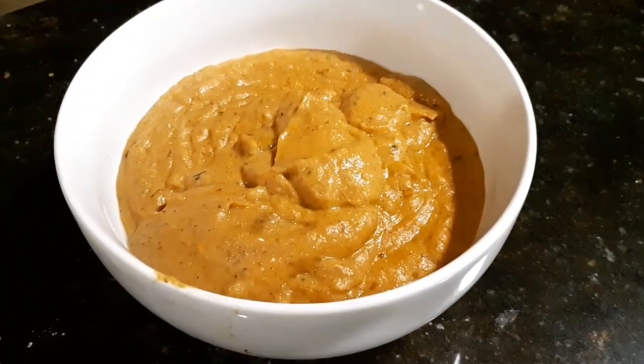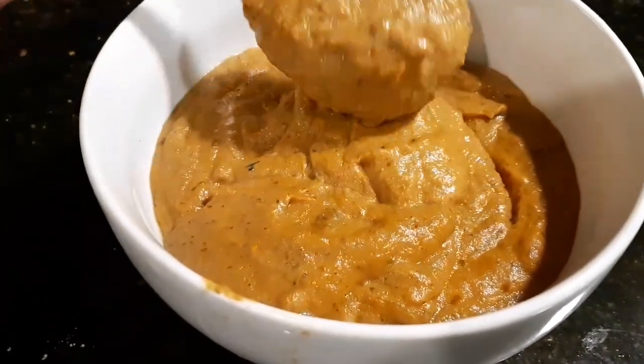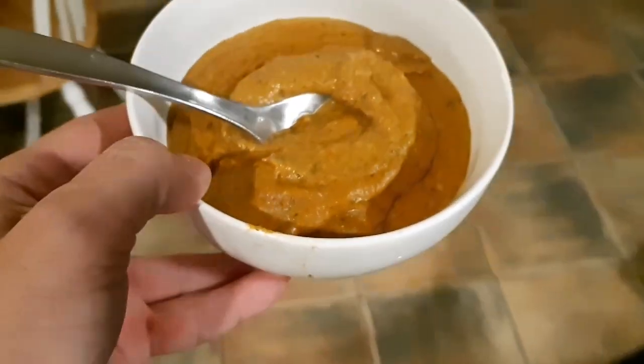The sauce is done - really good. That's onions, mushrooms, tomatoes all blended together.